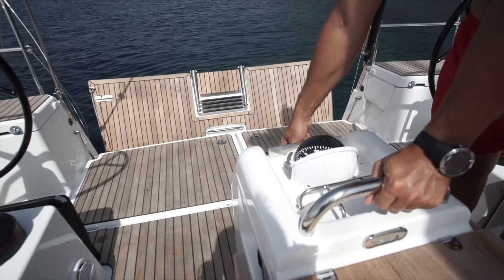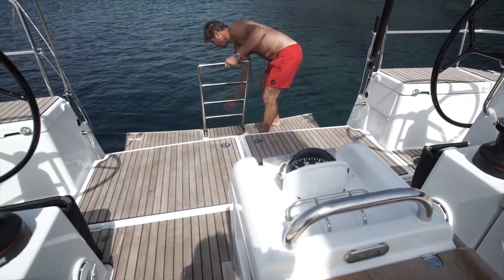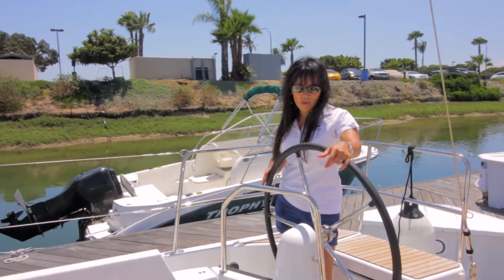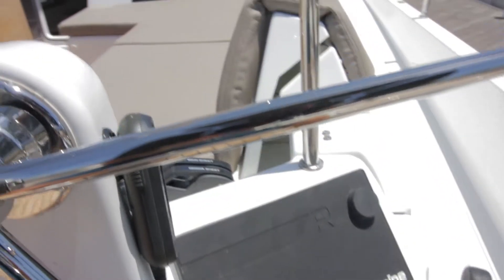This Jeanneau Sun Odyssey 490 has a transom door that you can easily raise and lower by a push of a button. She also offers a bow thruster, all Raymarine electronics with AIS, VHF, and autopilot.